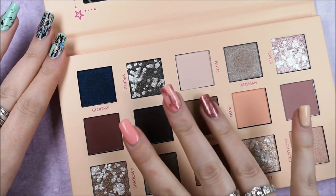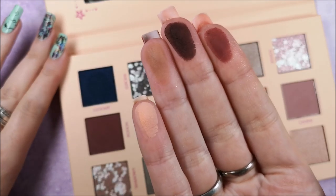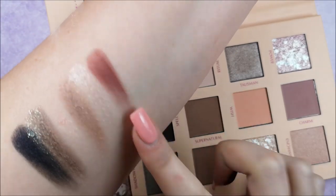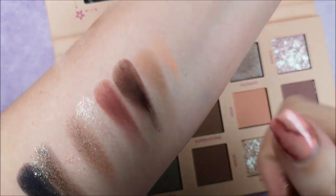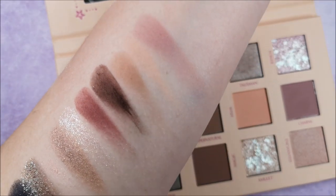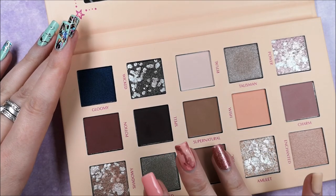Oh wow, this palette is gorgeous! I especially love that soft, rosy dusty pink shade — that's definitely one of my favorite colors in life. It suits me really nicely as a makeup color or nail polish, even though I'm a bit too pale to pull off a full dusty rose pink outfit.